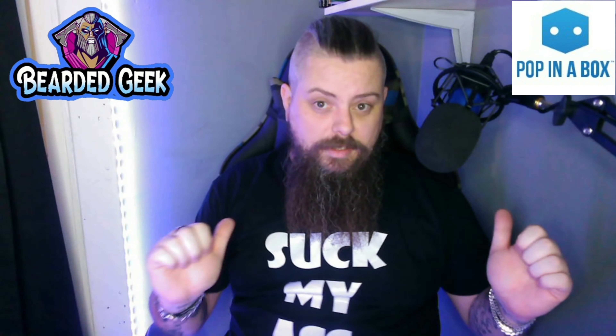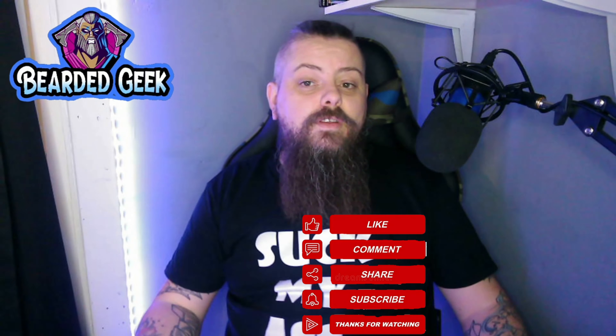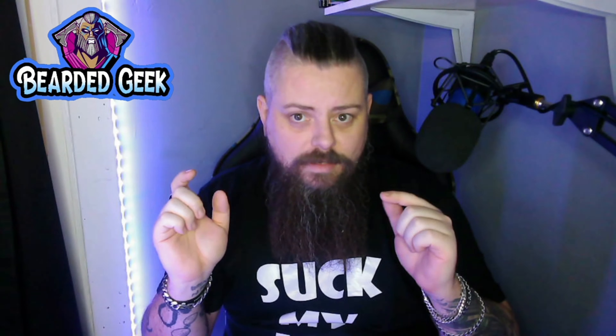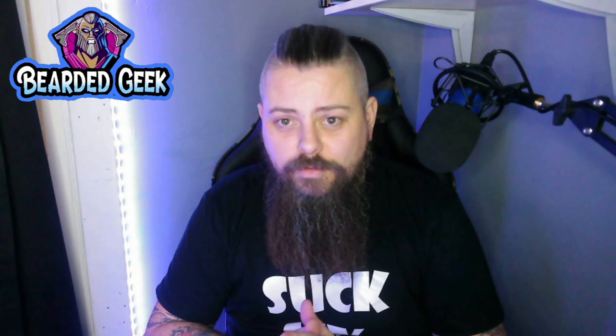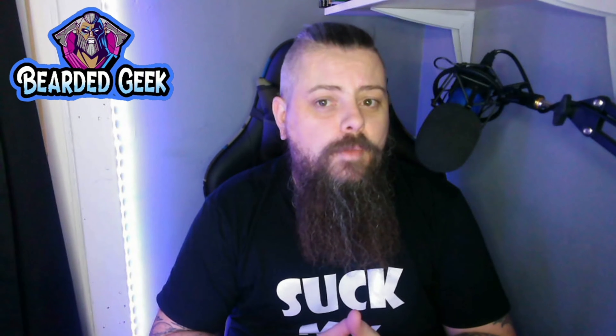I have been the Bearded Geek. Please like, comment, share, subscribe — it really helps the channel to grow. There is a referral link for Pop in the Box in the description below where you get money off your first order. That was hopefully the first of a new collection, and I shall catch you again soon for another review or an unboxing.